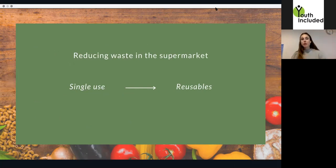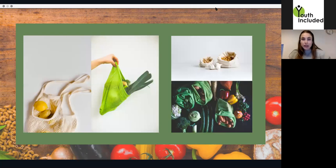Maybe there's not a zero waste store nearby, or you live in a city or village where there is no such store. So let's talk about how we can reduce waste in the supermarket, because I guess most of us still have to go to the supermarket from time to time. The thing is to try to replace all single-use items with reusable items. Single-use items are typically plastic bags or anything that you throw away after one use.